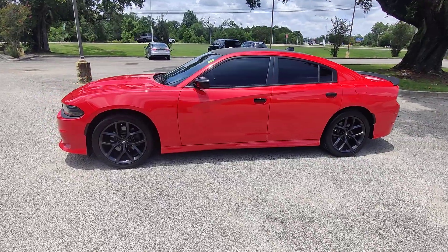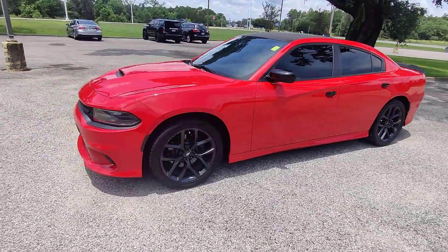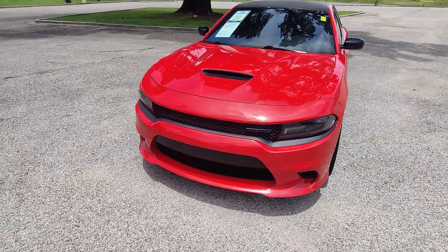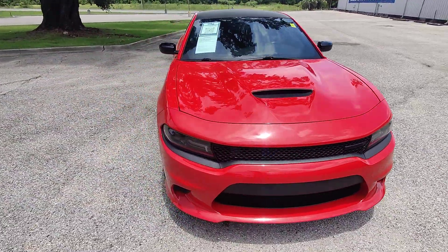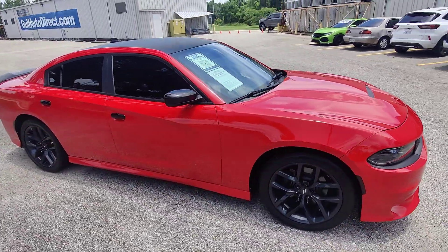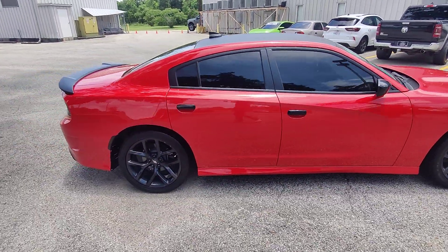What's going on guys, Kai here at Gold Fodder Direct in Waveland, Mississippi, bringing you the 2020 Dodge Charger in red with only about 70k miles. I just want to send you a quick walk-around video of the vehicle and go over some of the features and benefits.